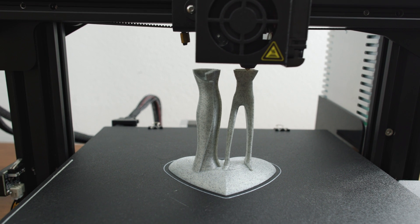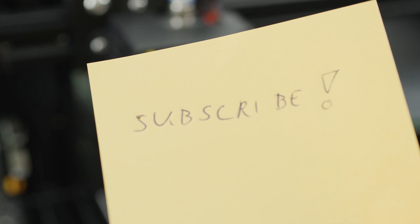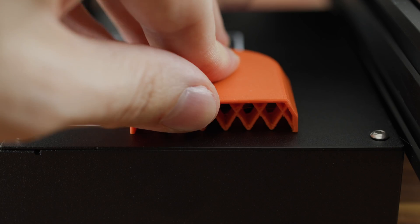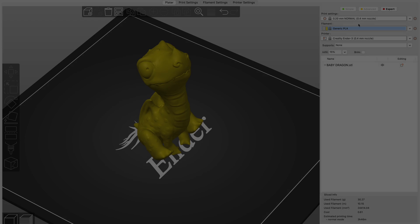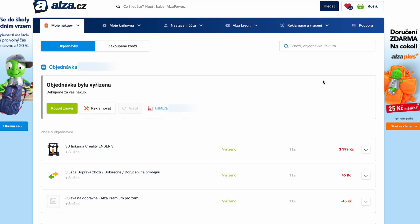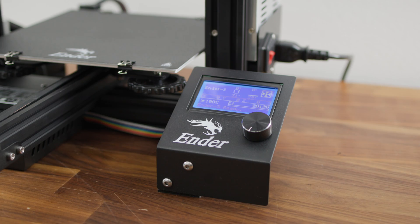If you are interested only in 3D printing and don't want to deal with different calibrations or its construction, I would recommend paying a little more for the printer. We will look at some of the improvements and basic steps with slicer in another video. The purpose of this video was pretty simple: I wanted to justify to myself the purchase of another 3D printer — that printer was the Ender 3. I also wanted to show you that a 3D printer doesn't have to cost a lot of money.